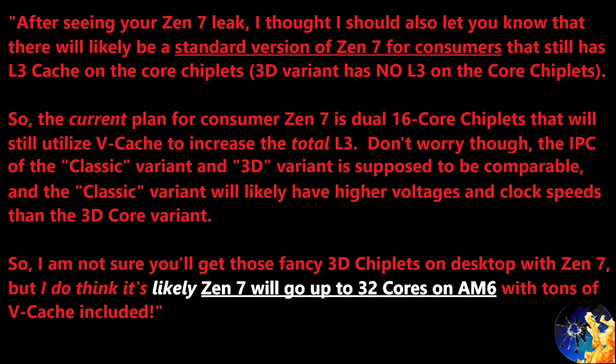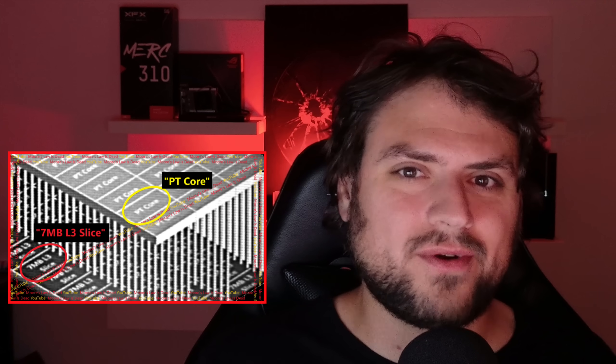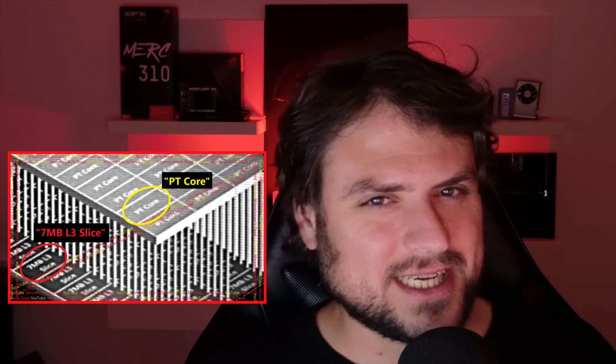So I'm not sure you'll get those fancy 3D chiplets on desktop with Zen 7, but I do think it's likely Zen 7 will go up to 32 cores on AM6 with tons of VCache included. AMD is not resting on their laurels — going to 24 cores next year, and then a couple years after that, likely going to 32 cores. And because of this massive core count increase, it will probably require a new socket, probably called AM6. It also seems unlikely — though I'm not technically confirming this — that desktop Zen 7 will get this elaborate 3D core layout. When I first saw those 33-core Epic chiplets with a separate L3 chiplet below, I thought it looks expensive — and the answer is probably not for most consumer segments.